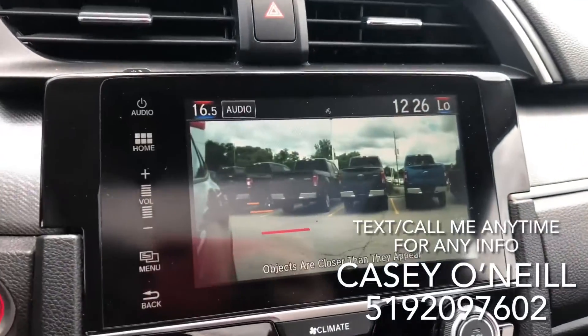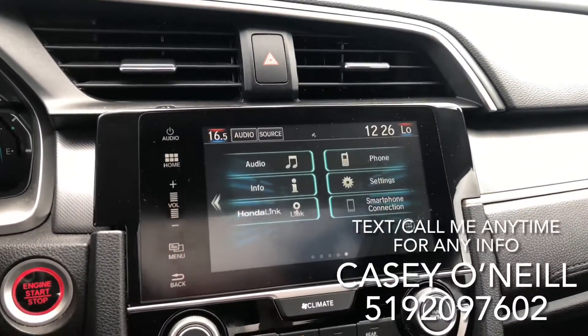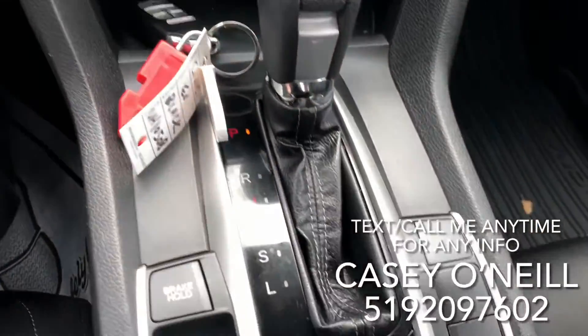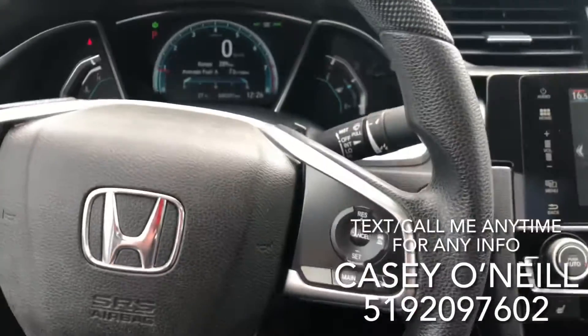side mirror, so it shows you everything in your blind spot on the right side. Apple CarPlay and Android Auto so your phone can take over the screen and display your navigation. Automatic climate with dual climate control, heated seats for driver and passenger, and you've got drive sport mode and econ mode to save you on fuel.